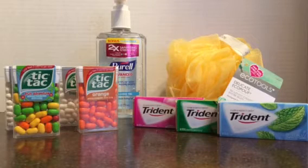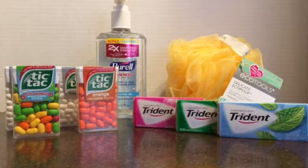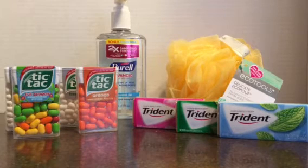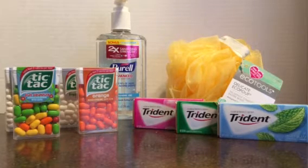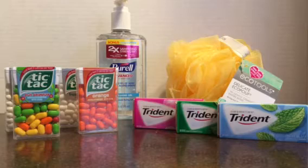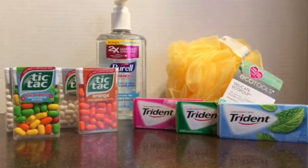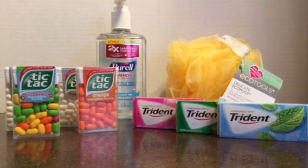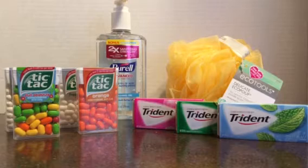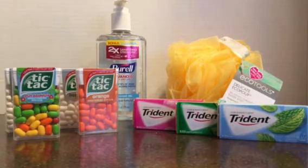Hey everyone, it's Robin. It's Wednesday, March 22nd, and I wanted to share with you some of the deals that I got this week. I actually got all these things at Target. If you have the Target Cartwheel, the Ibotta app, and the Checkout 51 app, you could get all these items and actually be in the plus $2. It was a crazy week at Target, so I'll let you know how I did these.